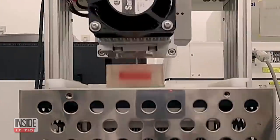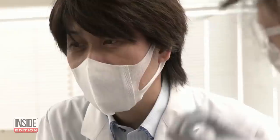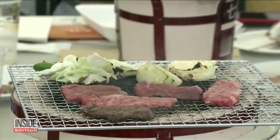Lunch is up and it's 3D printed. Scientists at Osaka University in Japan are printing meat, hoping it could be a more sustainable alternative to the country's famous Wagyu beef. They say the move could help address food and protein shortages in the future.